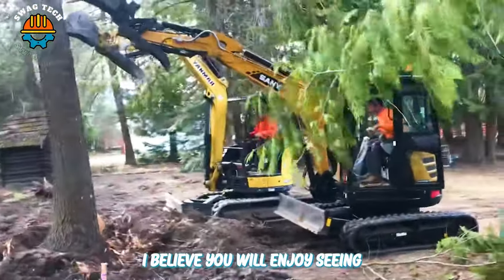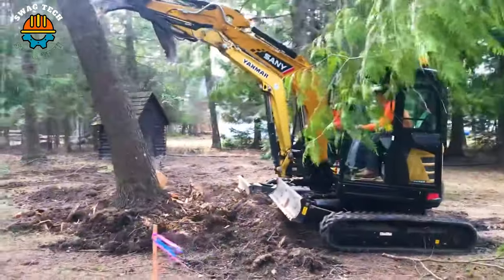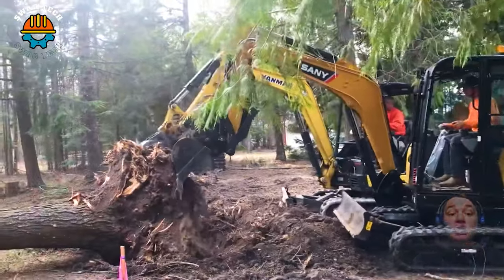The cooperation between the Yanmar and Ceni excavators in clearing giant trees is impressive. The power and working capabilities of both machines are combined to solve the tough challenges of tree removal, creating an optimal and efficient working performance.